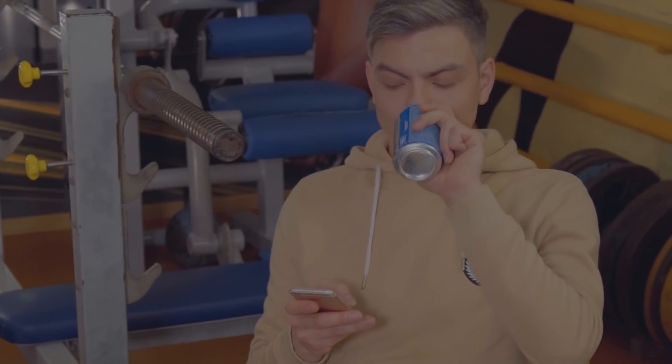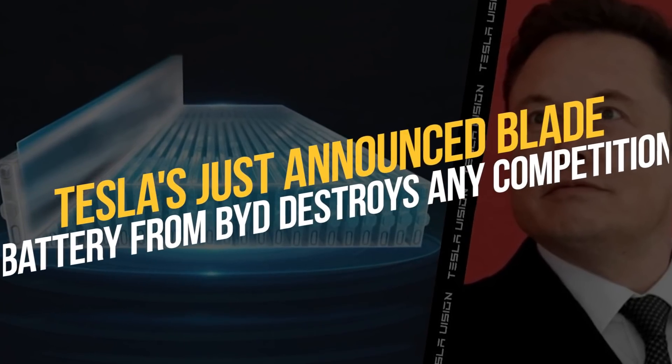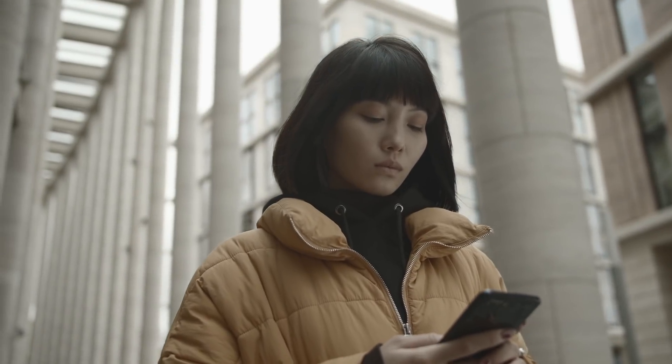Welcome back to our YouTube channel. In today's video, we will talk about Tesla. Tesla's just-announced blade battery from BYD destroys any competition. Is it so? Let's find out.